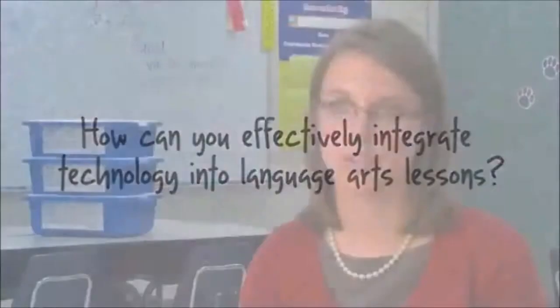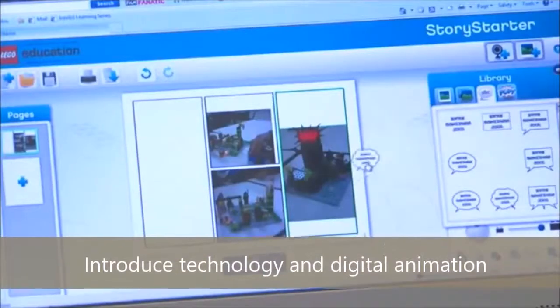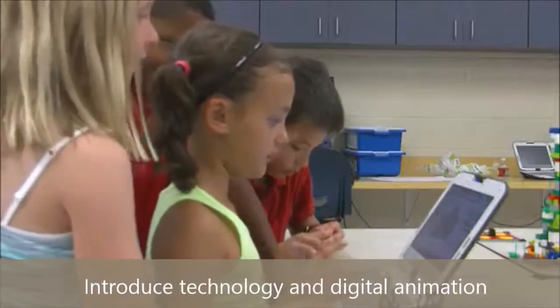The software for Storystarter especially helps to meet the Common Core standards — using technology for writing and publishing writing, and collaborating with each other.